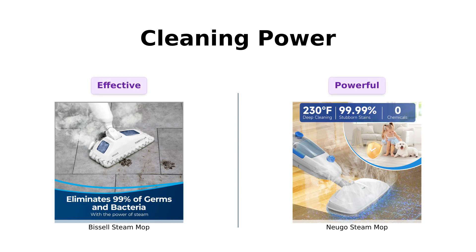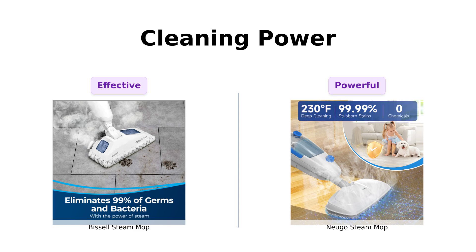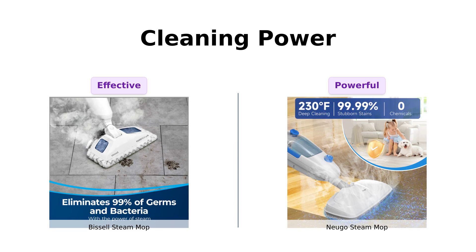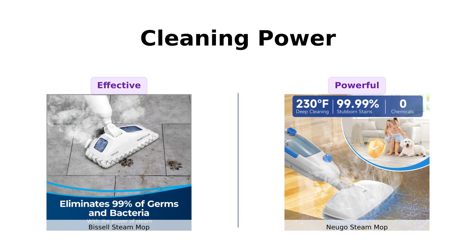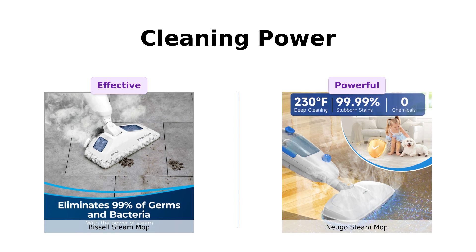Next, let's get steamy with cleaning power. The Bissell claims it can eliminate 99.9% of germs and bacteria, making it a favorite among users who want a thorough clean. One reviewer highlighted how well it worked on 10-year-old grout, praising its effectiveness. Meanwhile, the Nugo Steam Mop boasts a steam temperature of 230 degrees Fahrenheit, which users describe as highly effective for deep cleaning. However, some users noted the potential for burns with hot steam, so caution is advised.